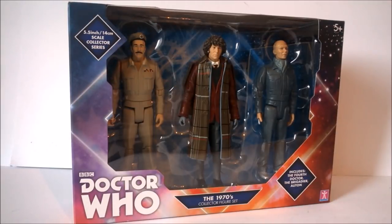Welcome back to another Doctor Who action figure product review. Today we'll be taking a look at another one of the recent B&M exclusive 2018 collector sets. This time it is a classic series collector set from the 1970s of Doctor Who featuring the Fourth Doctor, the Brigadier, and the Auton from three separate stories spread throughout the Third and Fourth Doctor era. This set is recommended retail at £16.99 and is currently hitting selected B&M stores throughout the UK.